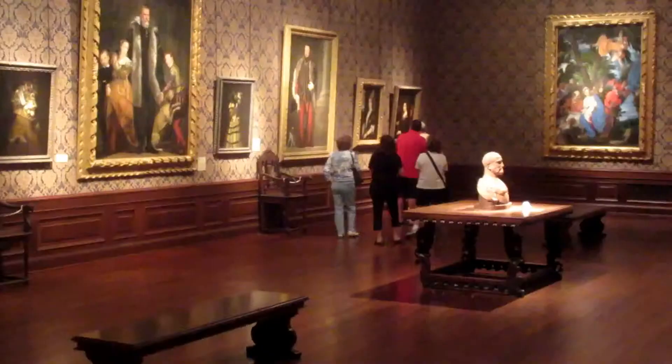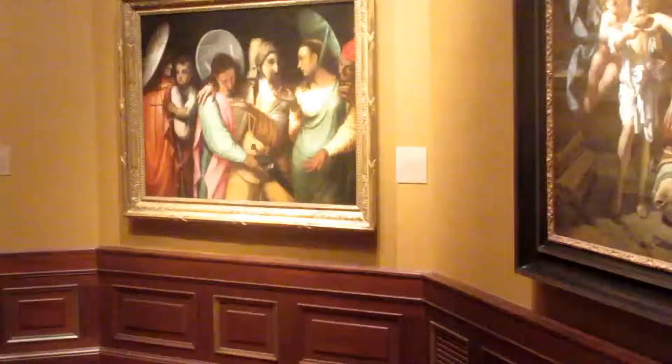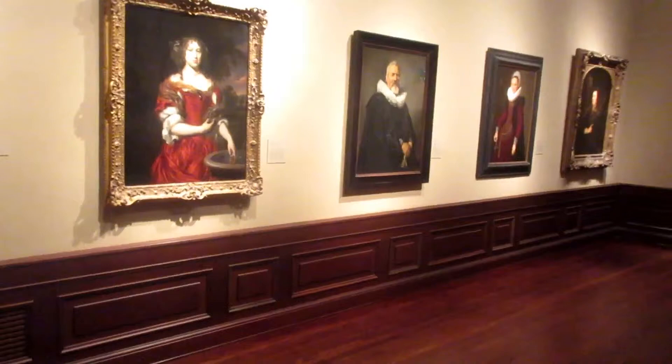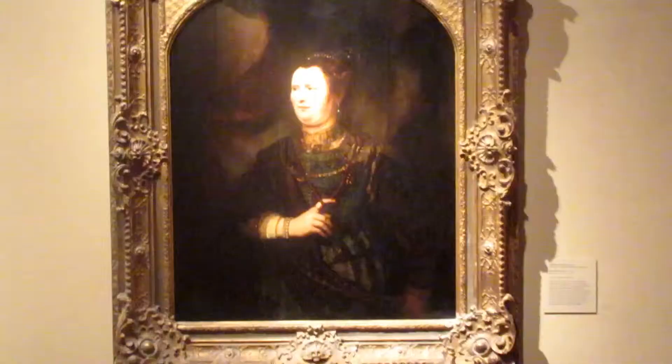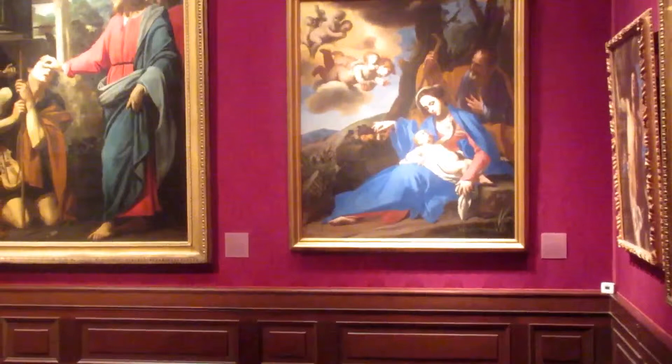The art is displayed so attractively here. Look at the beautiful wallpaper and wood carvings, and this is an image of Rembrandt. There are many other excellent portraits here. I like looking at the exquisite brushstrokes of the European artists that are displayed here.